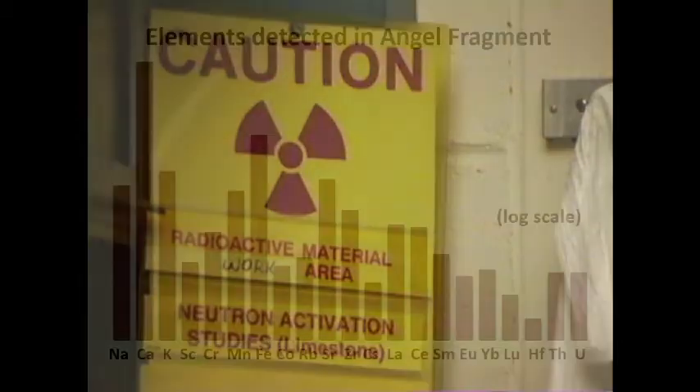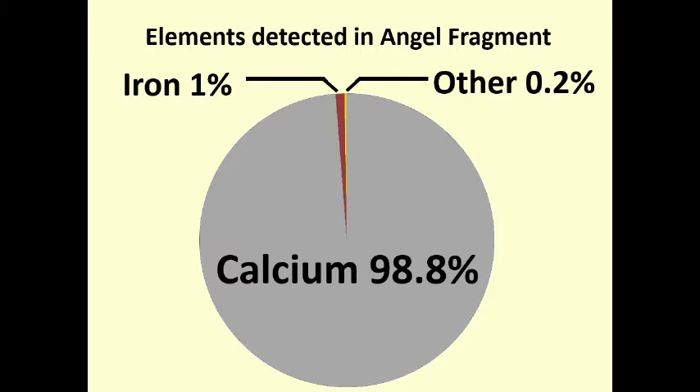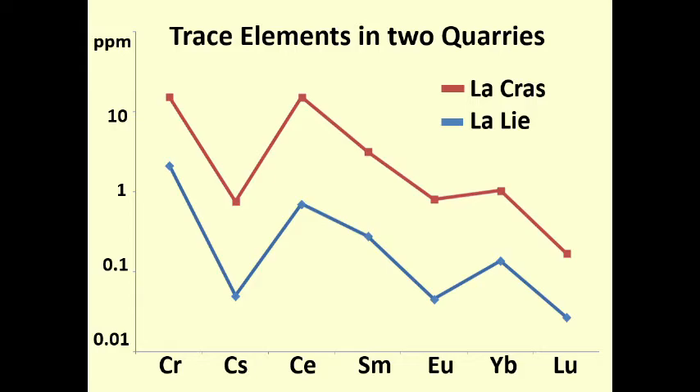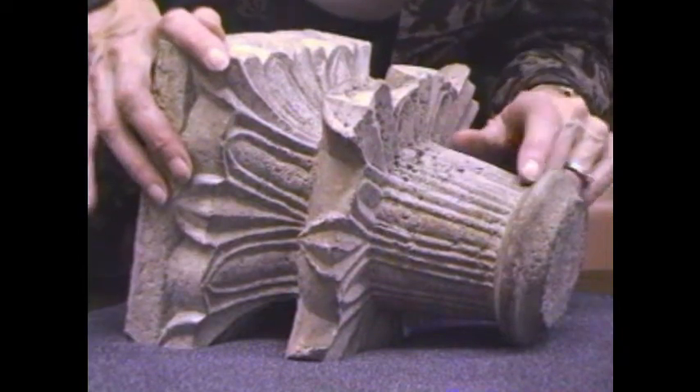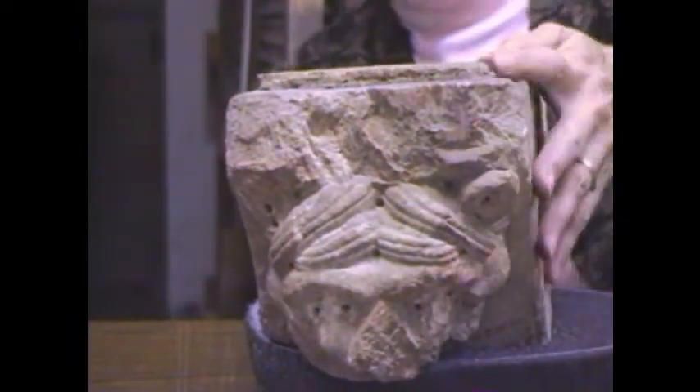Neutron Activation Analysis can reveal some of the elements making up the limestone from which these sculptures were carved. Most of the limestone is calcium, but there are trace elements which come from impurities. Stones from different quarries, even in the same region, contain different amounts of these trace elements. If two pieces of stone have the same quantities of each element, it is likely they came from the same quarry and the same church.